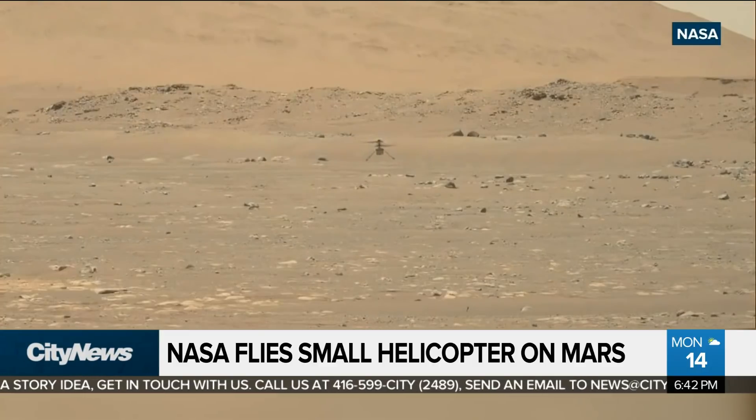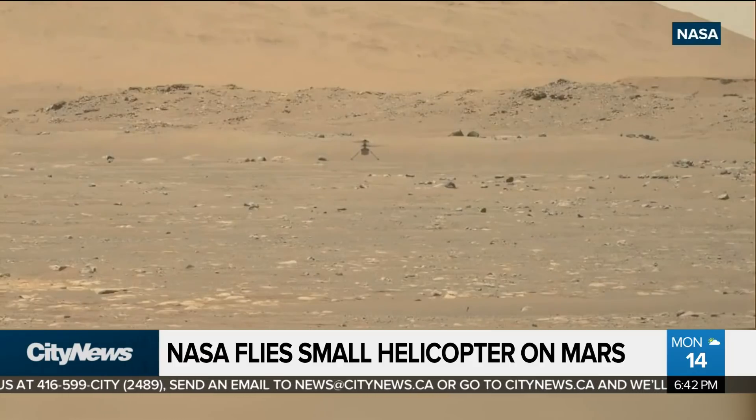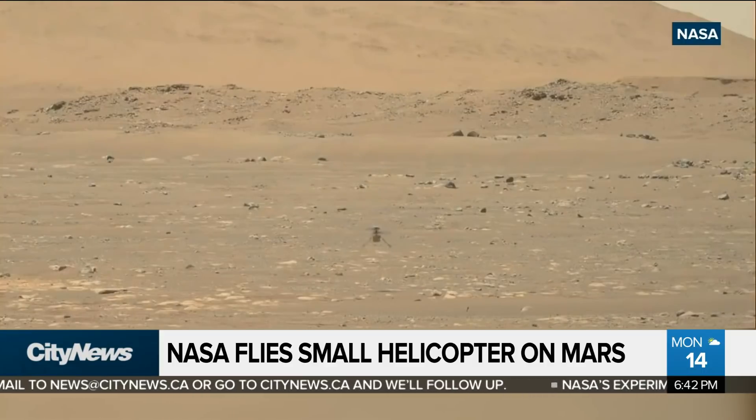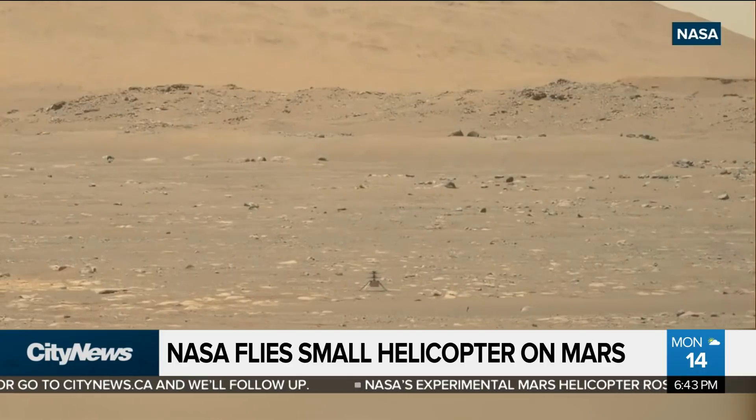The Ingenuity helicopter — a four-pound helicopter — rising 10 feet off the ground, holding there in the air for quite some time before returning to the Martian surface. The first powered flight on another planet, 117 years after the Wright Brothers' historic flight on this planet.